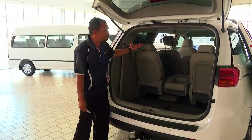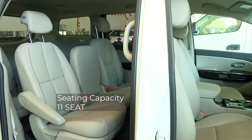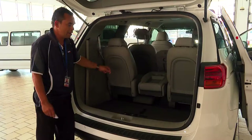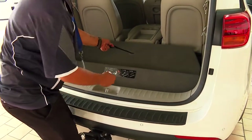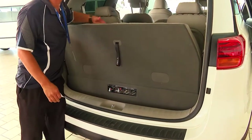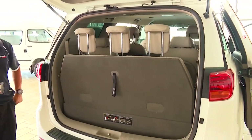Now you have the seat configuration. Up front you have the driver and the passenger seat, then you have three seats at the back — adjustable seats — and then you have another row of three seats. And we also have another three seats, which is why it's called a family SUV.